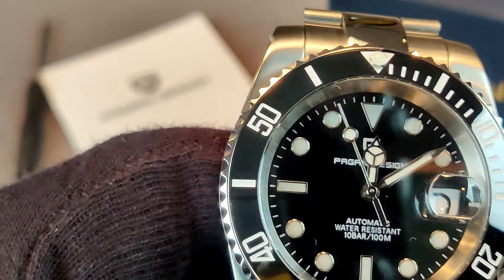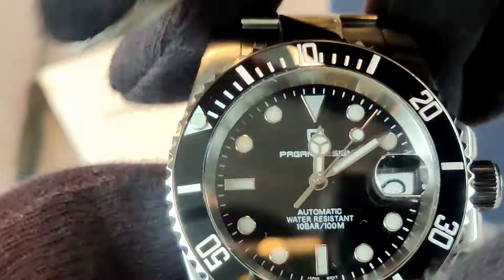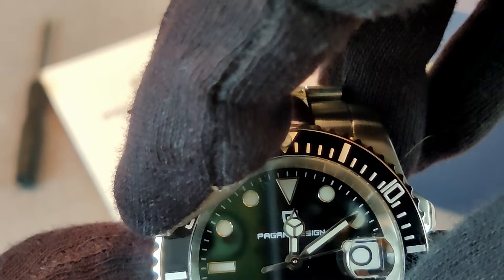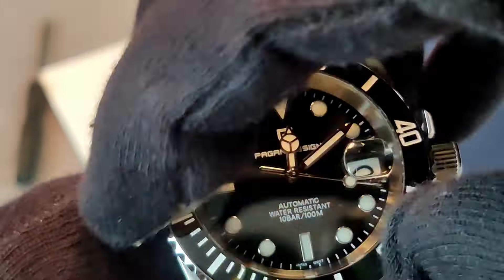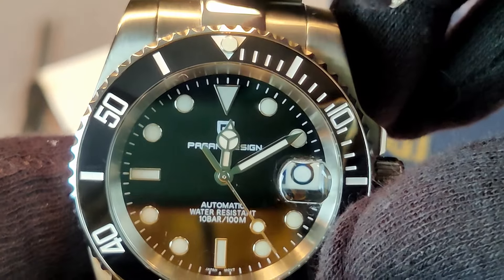The watch has a ceramic bezel, but one thing I don't like is that it has a pretty light feel. It sounds good but I'd personally prefer a tighter feel — to each his own. It does have 120 clicks.